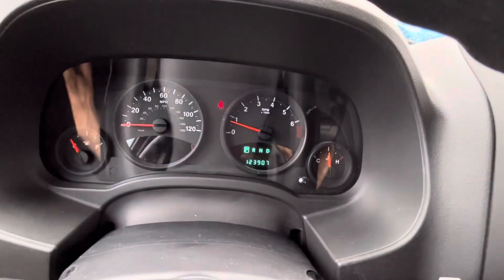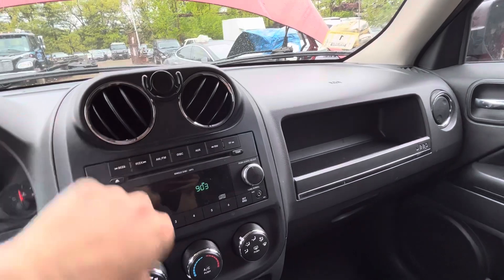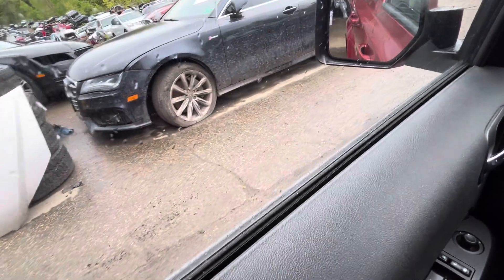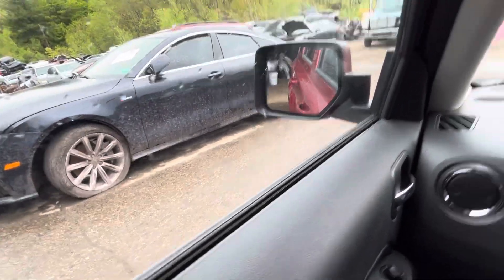All windows go up and down. Mileage 123. Radio works, A/C works. Car can go forward and backwards.